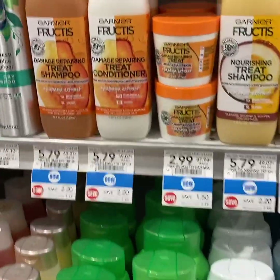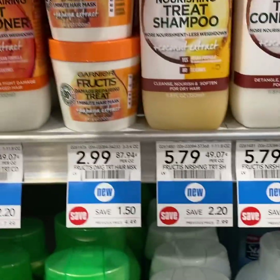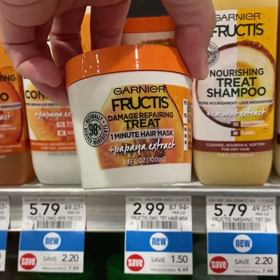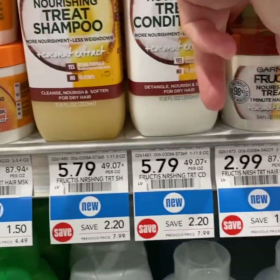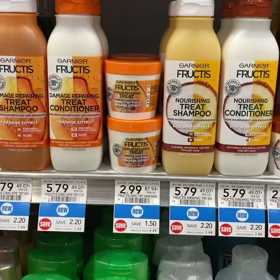This is actually a good deal if you need some. We have a $2 off 1 printable coupon and these are $2.99, so you pay $0.99 each after the $2 off 1 coupon.